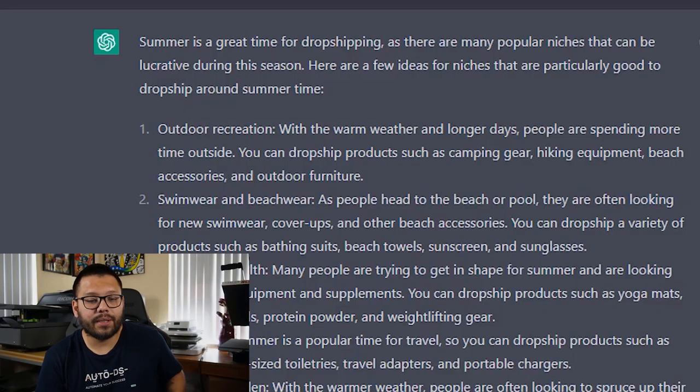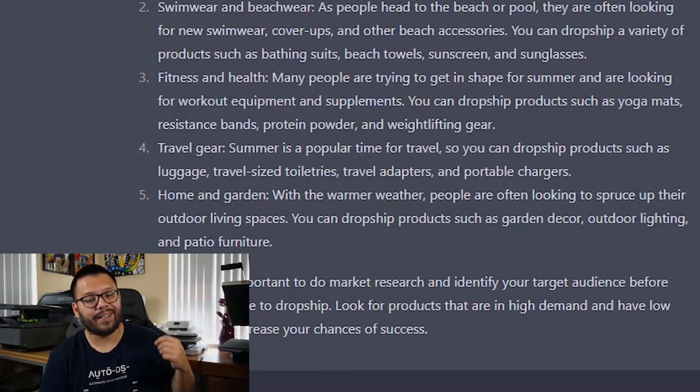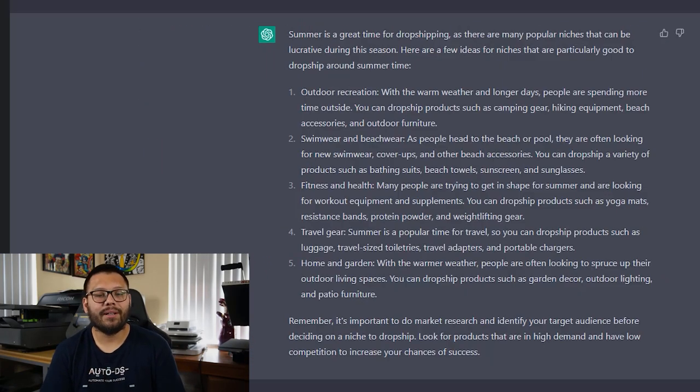I asked ChatGPT what niches are good to dropship around summertime, and this is what it gave me: outdoor recreation, swimwear and beachwear — which was actually one of my ideas — fitness and health, travel gear, and home and garden. Out of all of these, I think the most relevant one is going to be swimwear and beachwear, so I'm going to go with that one.